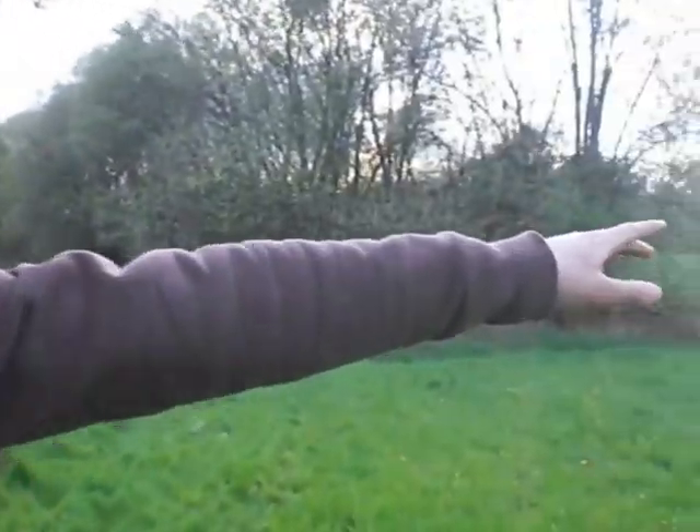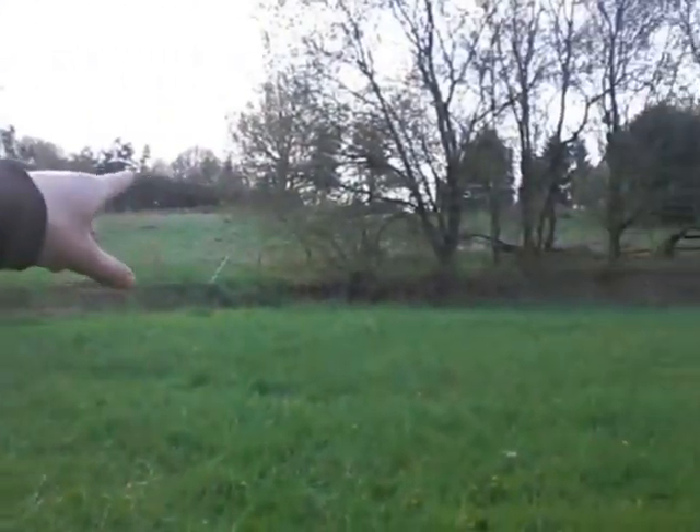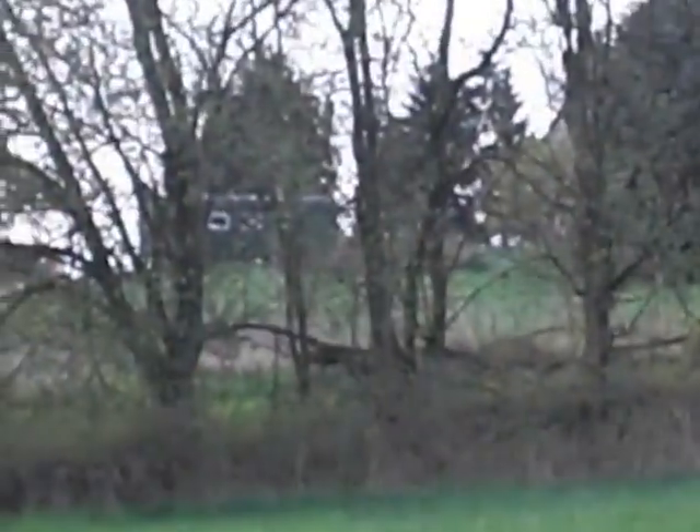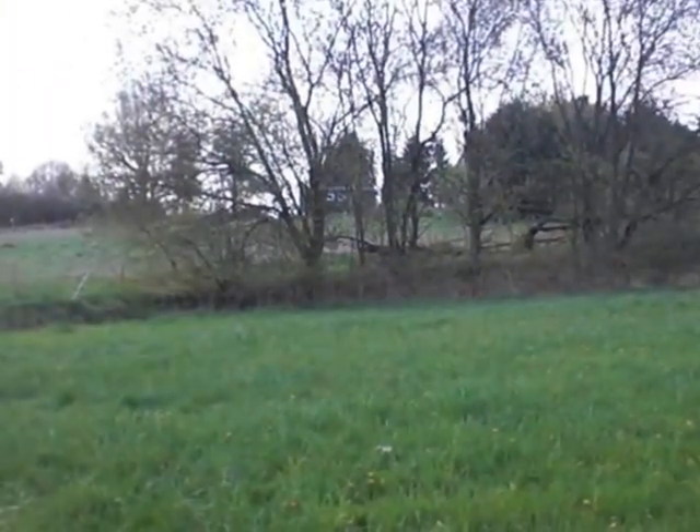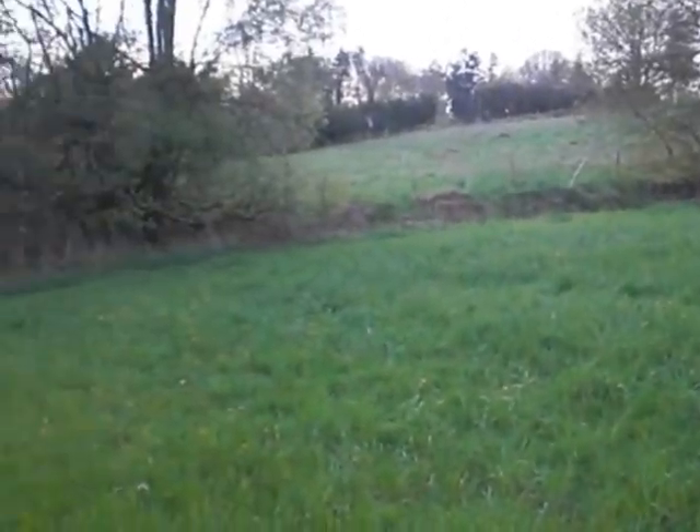Over here you can see our land, and that's where the edge is. Unfortunately, there's another half meter step, and then it comes down here. This is actually where it comes on the ground — the water.